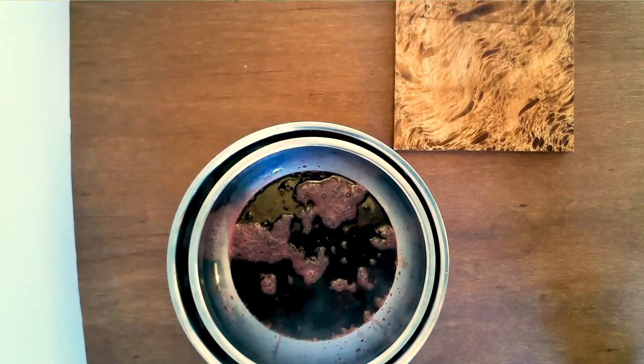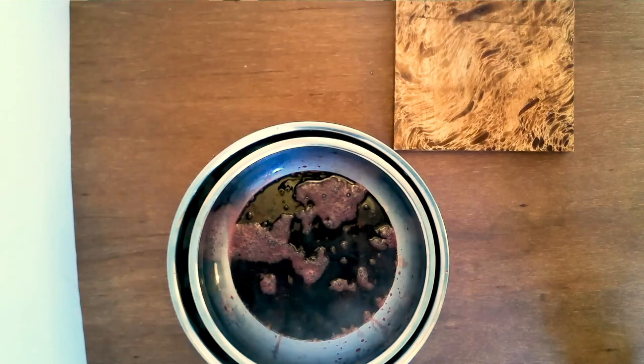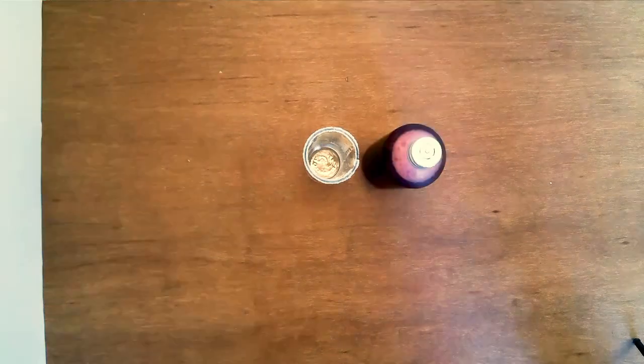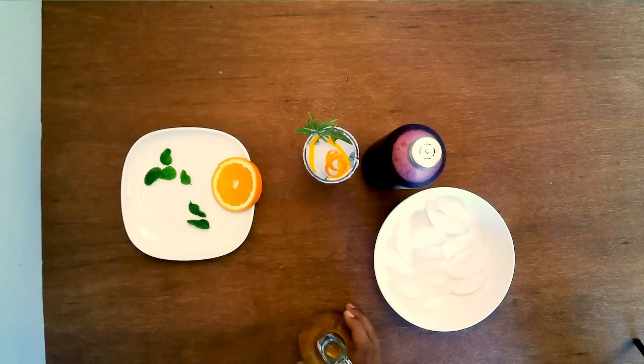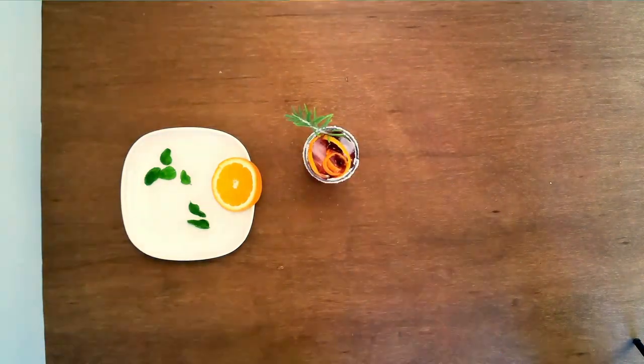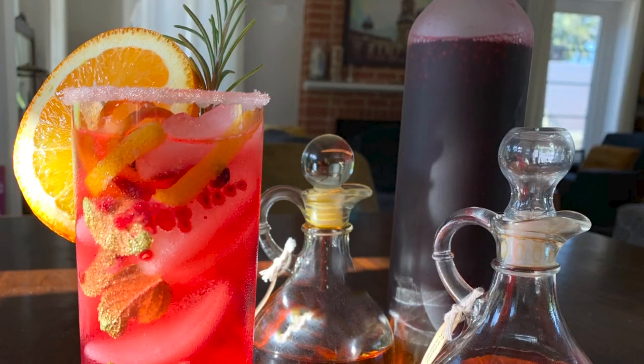This shrub is a great mixer to add to your favorite beverage. Today we've got a sugar-rimmed glass filled with ice, mint, a few citrus twists, and a rosemary sprig. Add some wine, then finish it off with a hint of shrub and an orange slice for garnish. Doesn't that look refreshing?